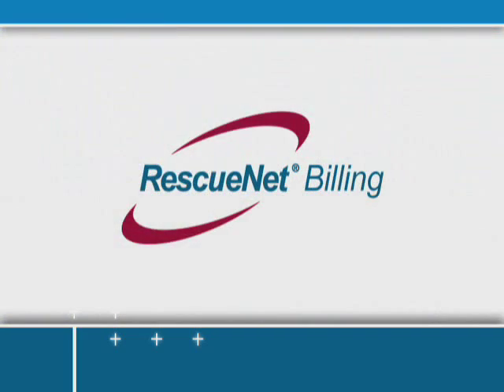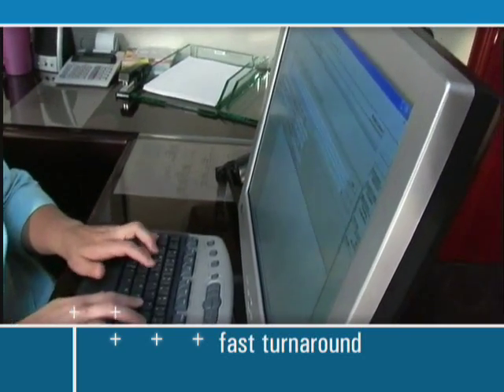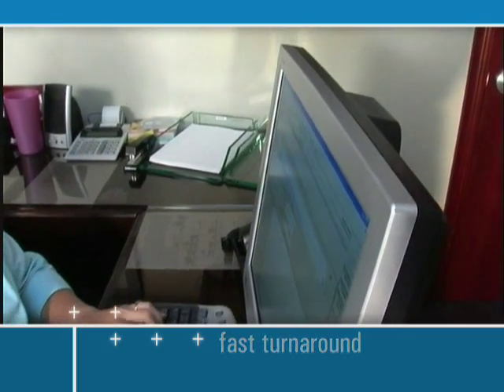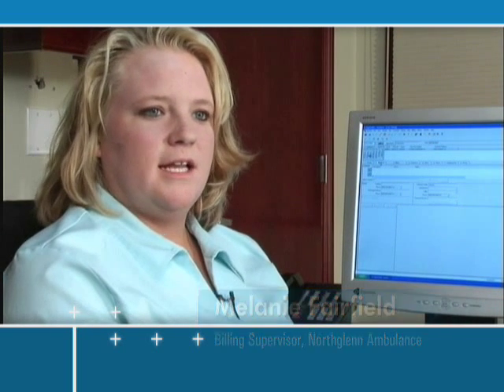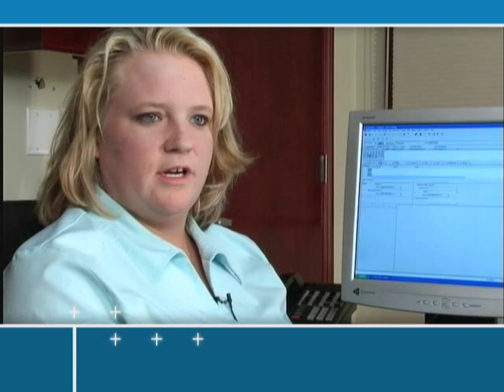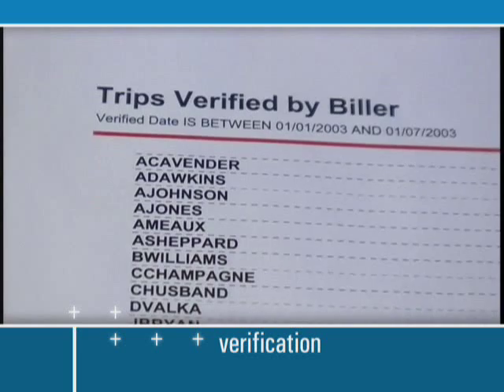RescuNet Billing automates your billing process and instantly monitors claims for errors, which can result in quicker receivable turnaround times. Before we got RescuNet Billing, we took the trip sheet from the crews and had to enter it into three different screens. RescuNet Billing verifies the transport and audits the billing details.